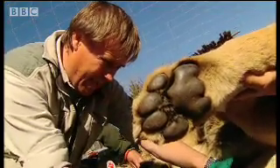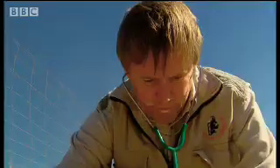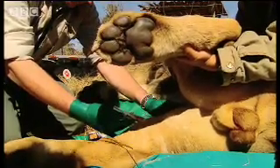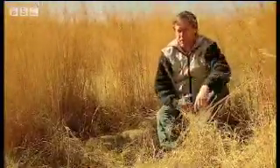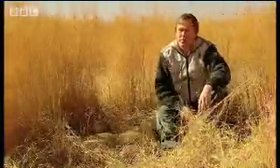Dr. Bartels, a vet from the Wildlife Biological Resource Center in Johannesburg, is confident that his lion sperm bank could help save the lion. We've been collecting sperm from lion donors for the last four or five years, and in fact that's what our project does. We collect biomaterials from wild populations and keep them as an insurance policy for the future.